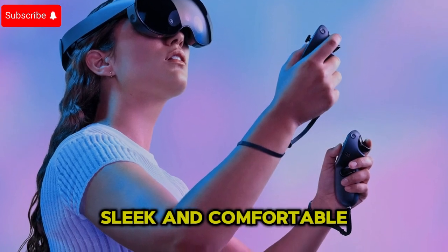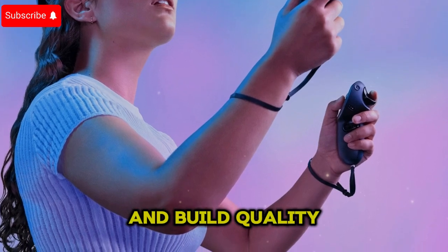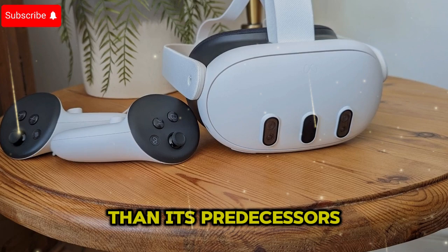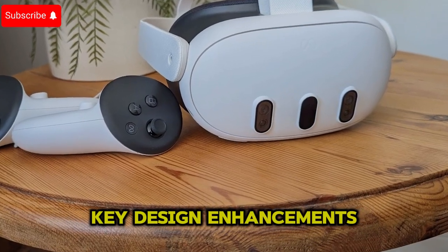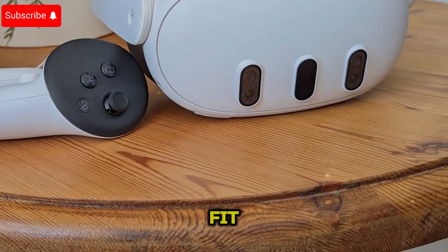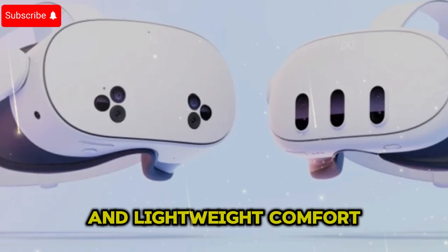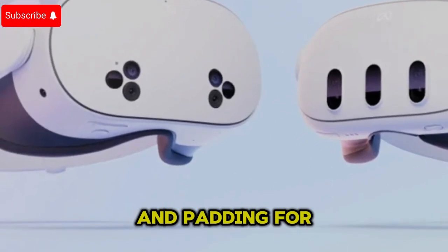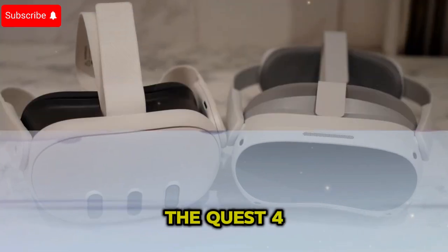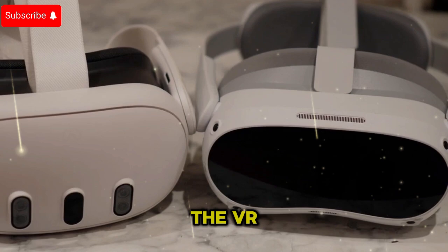Sleek and comfortable design: Meta has focused on refining the ergonomics and build quality of the Quest 4, making it lighter and more comfortable than its predecessors. Key design enhancements include adjustable headstraps for a personalized fit, premium materials that balance durability and lightweight comfort, and improved ventilation and padding for extended wearability. The sleek and futuristic aesthetic of the Quest 4 makes it a visually appealing yet highly functional headset that enhances the VR experience.